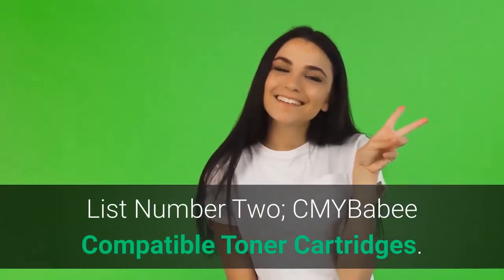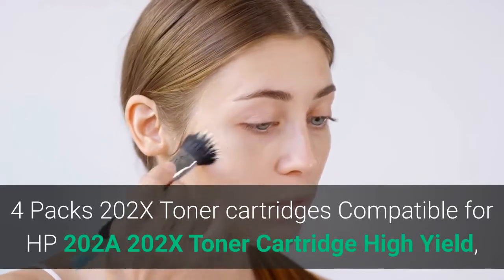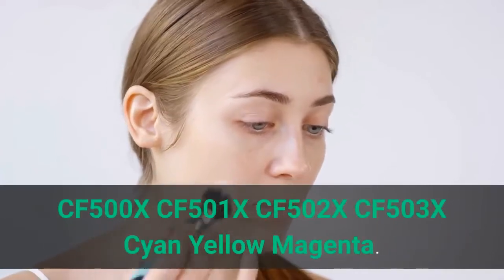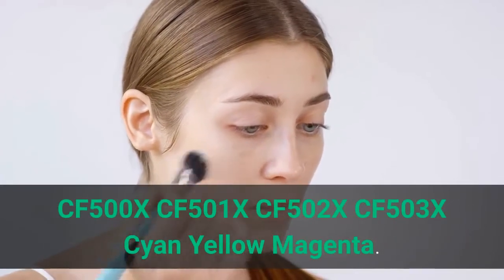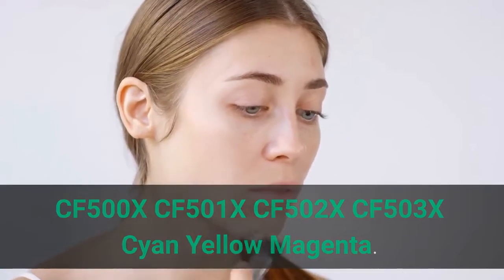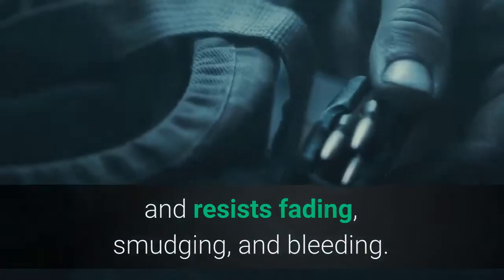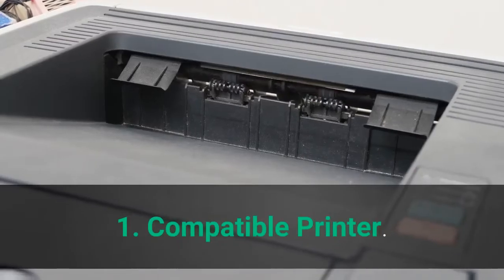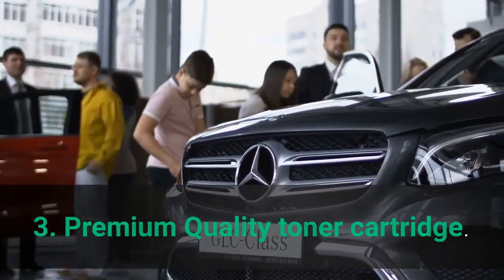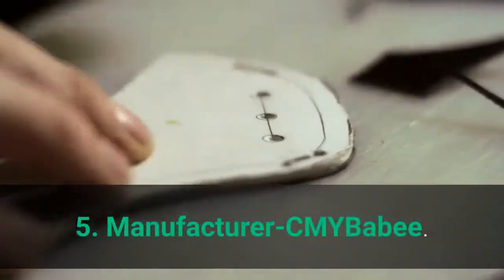List number 2: CMY Baby Compatible Toner Cartridges. 4-pack 202X Toner Cartridges compatible for HP 202A/202X high yield — CF-500X, CF-501X, CF-502X, CF-503X — Cyan, Yellow, Magenta. Premium quality toner cartridge, easy to install and resists fading, smudging, and bleeding. Main features: compatible printer, page yield, premium quality toner cartridge. Color: 1x Black. Manufacturer: CMY Baby.